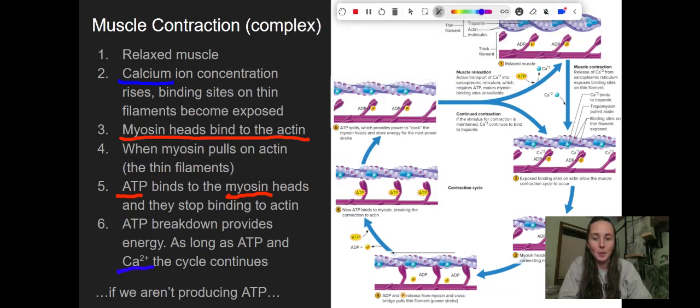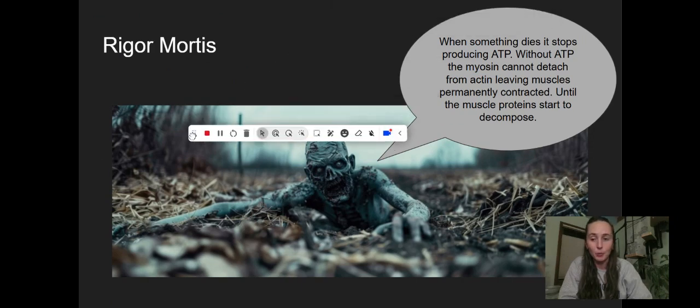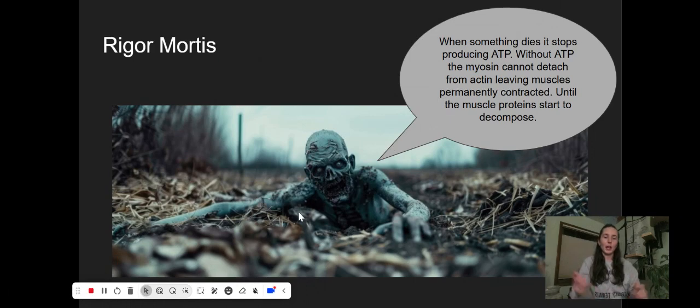But if we are not producing ATP, think about what could happen. When something dies, it stops producing ATP — there's no cellular respiration happening. So we don't have ATP in the body, and then the myosin cannot detach from the actin. Instead of muscles relaxing, that myosin and actin are really tightly bound together — permanently contracted. This only stops when muscle proteins eventually decompose.